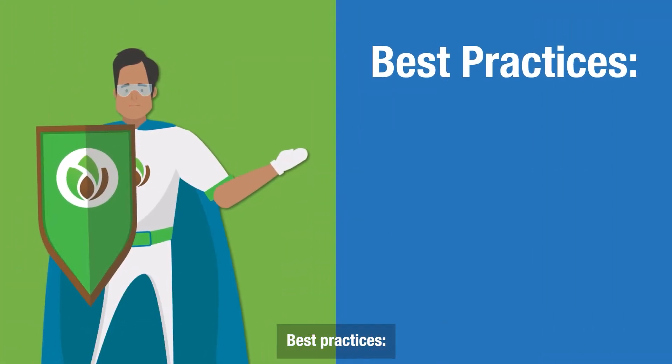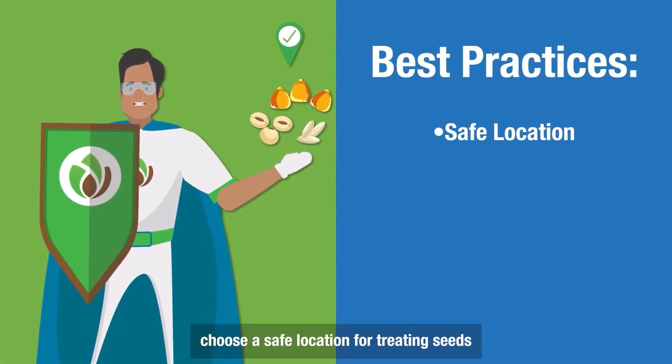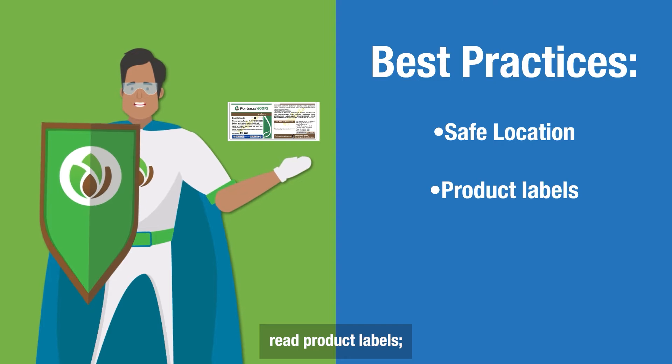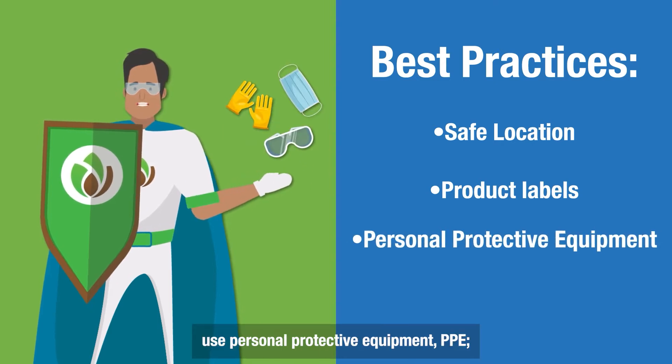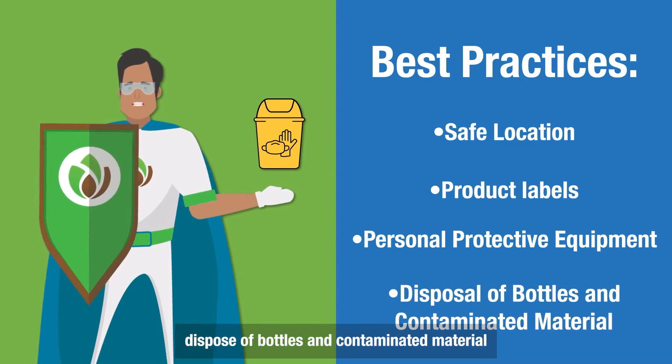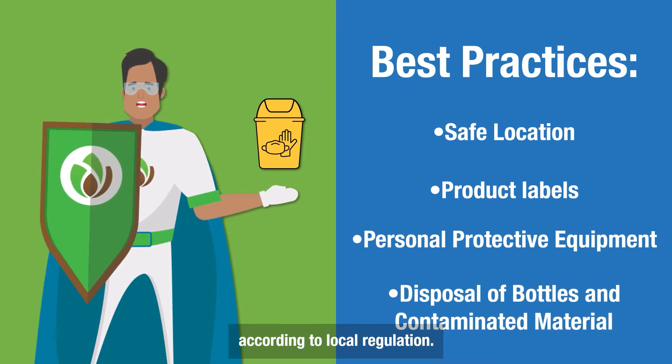Best Practices: Choose a safe location for treating seeds away from food sources, children, or pets. Read product labels. Use personal protective equipment, PPE. Dispose of bottles and contaminated material according to local regulation.